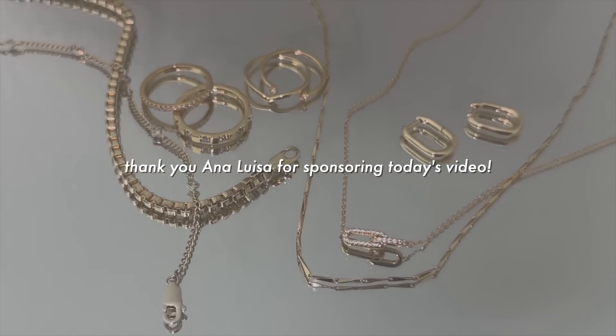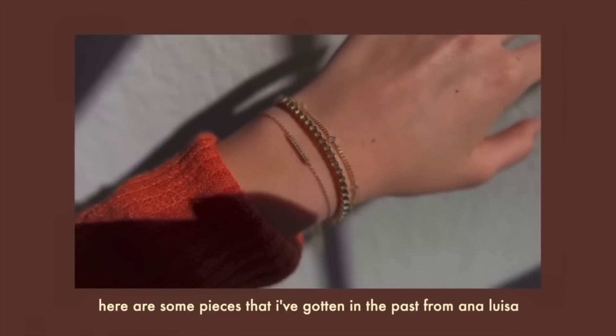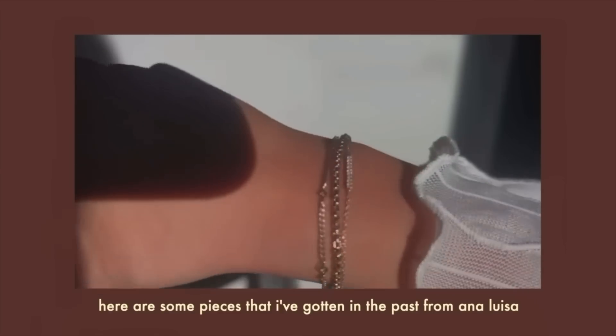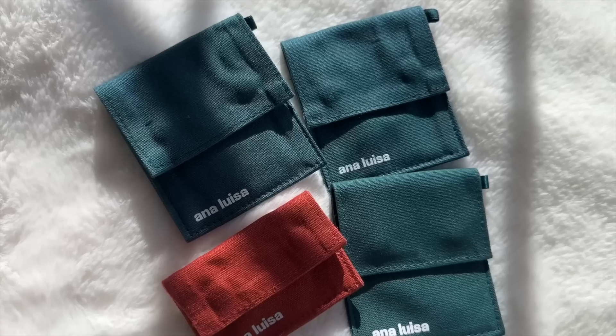First category is jewelry, and that brings me into today's sponsor, which is Ana Luisa. I feel like this is always a really good gift option every single year. I've worked with them a few times on my channel, so you guys have probably seen them before. I love the pieces I've collected from them — I wear them every single day. The necklaces, bracelets, and earrings I'm wearing are all from Ana Luisa. Their pieces also come in little pouches like this, which makes it look a little bit cuter if you give it as a gift.